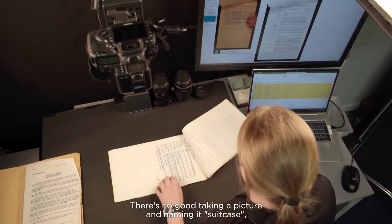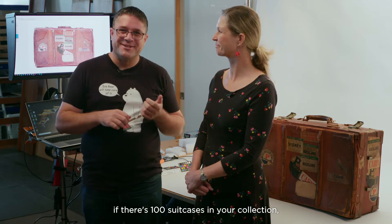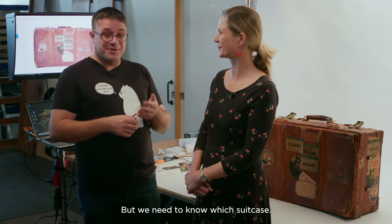There's no good taking a picture and naming it 'suitcase' if there's a hundred suitcases in your collection. Someone in a hundred years is going to come along and say 'it's a suitcase' — but we need to know which suitcase.